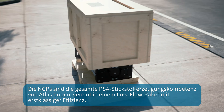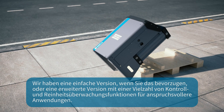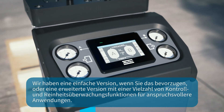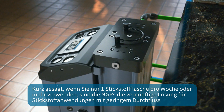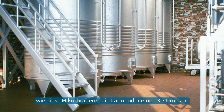The NGPS is all of Atlas Copco's PSA nitrogen generation expertise fit into a low-flow package with best-in-class efficiency. We have a simple version if that is what you prefer, or an advanced one with a host of control and purity monitoring features for more demanding applications. In short, if you use as little as one nitrogen cylinder per week or more, the NGPS is the common-sense solution for low-flow nitrogen applications.